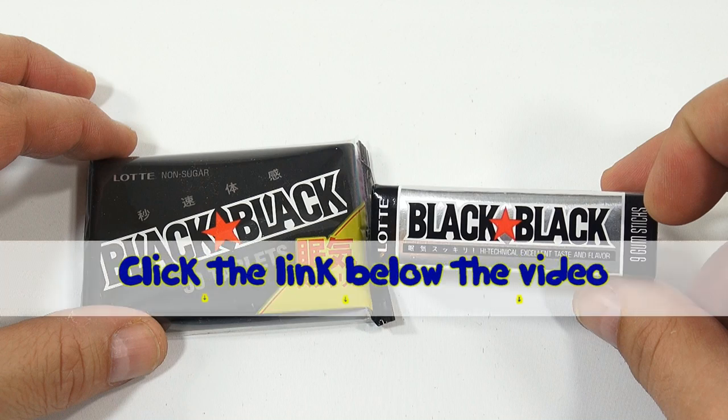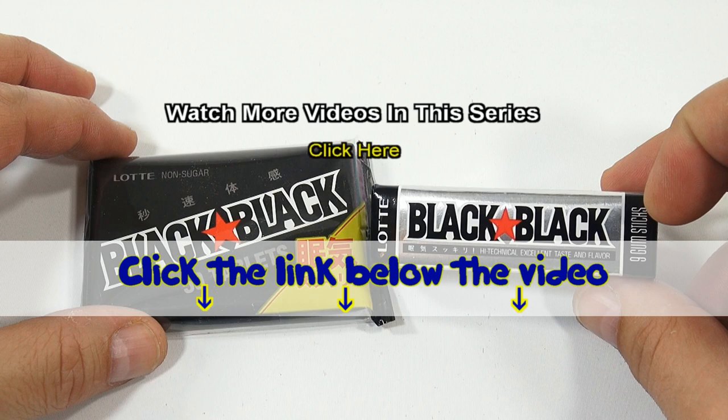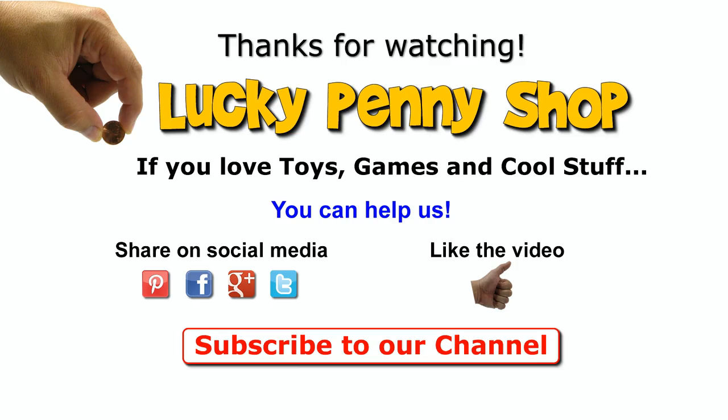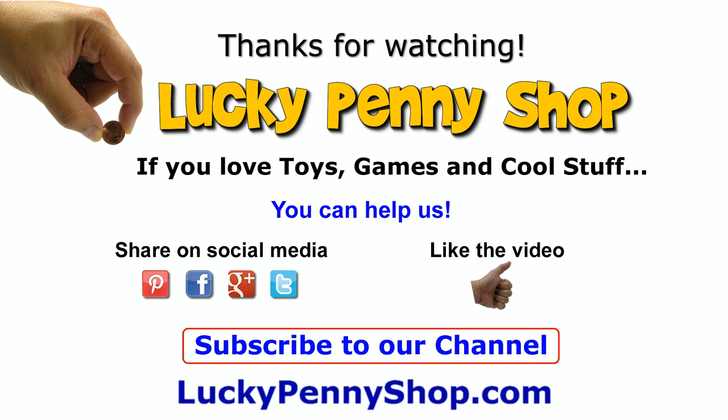If you want to find this item, click the link in the description area below the video. You can also watch more videos in this series by clicking here. Thanks for watching, and always remember: if you see a lucky penny, pick it up.